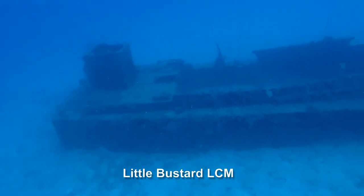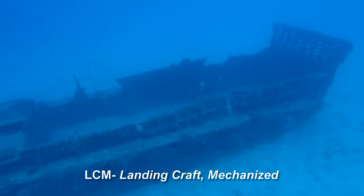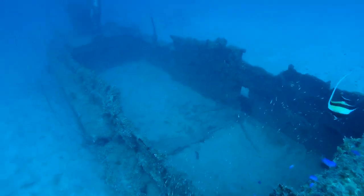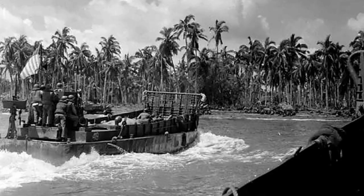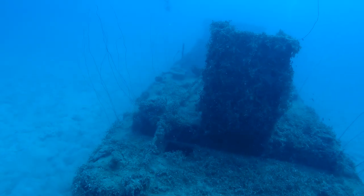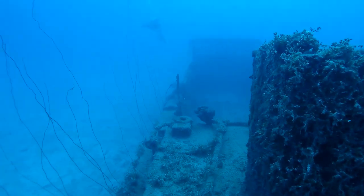The closest wreck to Warpape Island is the Little Bustard LCM. LCM stands for Landing Craft Mechanized. LCMs first came into prominent use during World War II when they were widely used in Allied amphibious operations. They were designed to carry tanks, trucks, jeeps, and other types of vehicles, and they frequently carried cargo and troops as well. LCMs would transport their loads from larger ships to shore or from one shore point to another shore point.